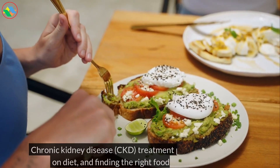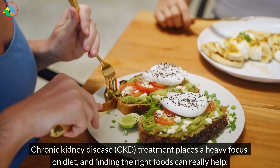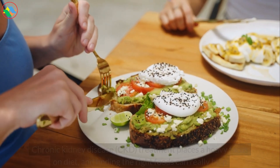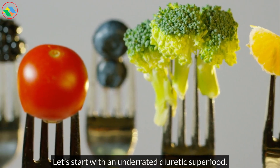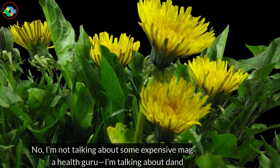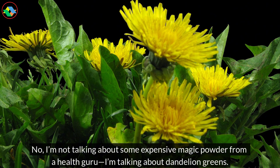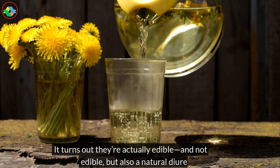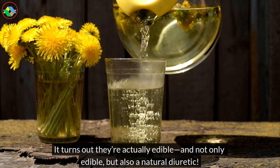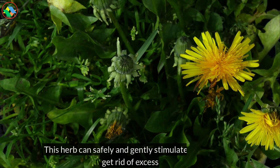Let's start with an underrated diuretic superfood. I'm not talking about some expensive magic powder from a health guru — I'm talking about dandelion greens. It turns out they're actually edible, and not only edible, but also a natural diuretic. This herb can safely and gently stimulate your body to get rid of excess fluid.